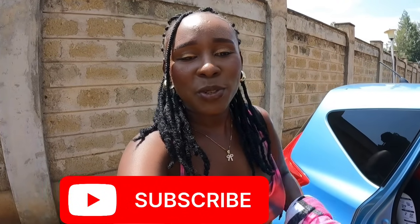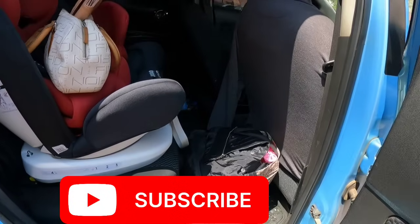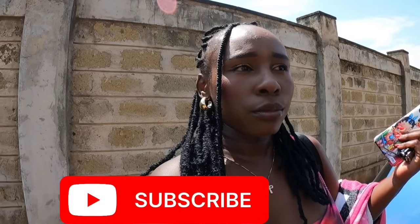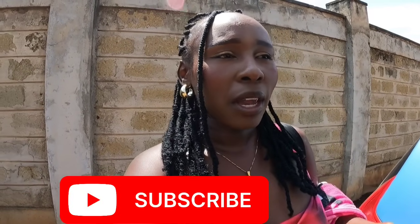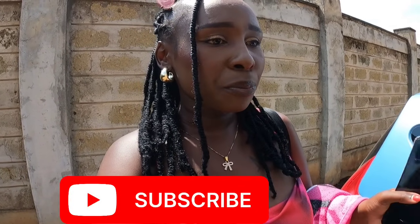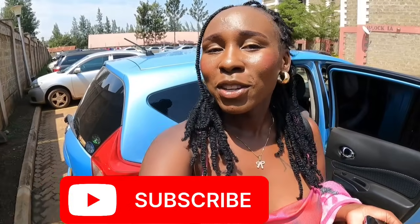Hi beautiful people, welcome back to Naomi and Jasmine's vlog. If it's your very first time, karibu sana! Today I am fully packed — I came with the car from the gym. Kore was at the gym and I was coming to Sylvia and Kore's house. I'll be staying here for about two days. It's always good to spend time with your in-laws. If you haven't subscribed, please consider subscribing and hit the notification bell.